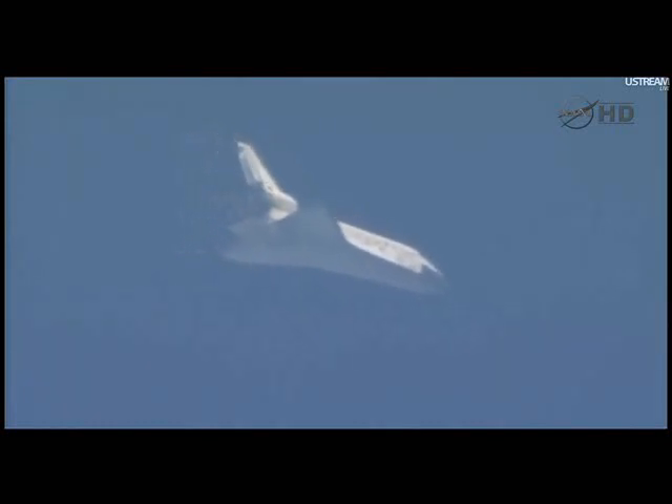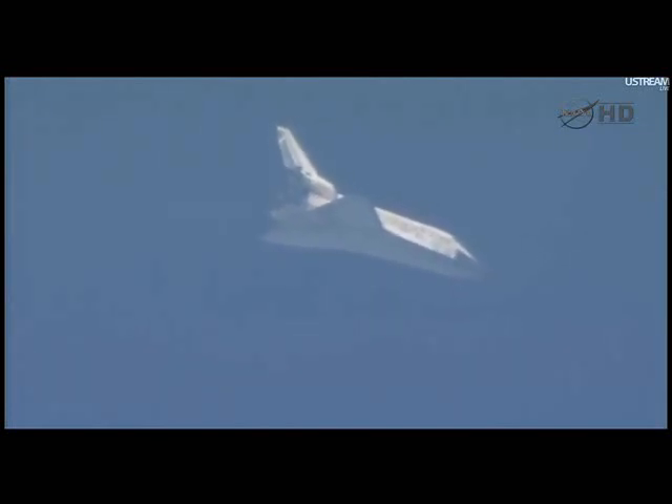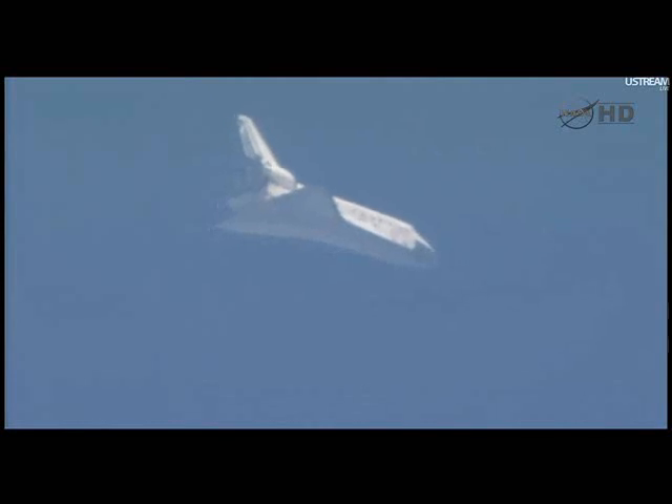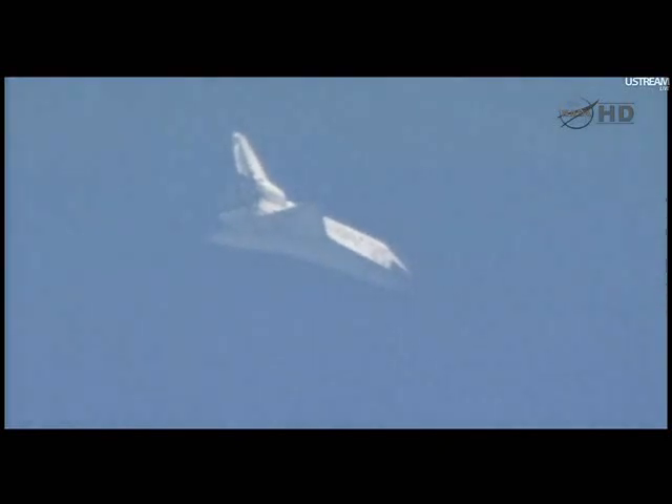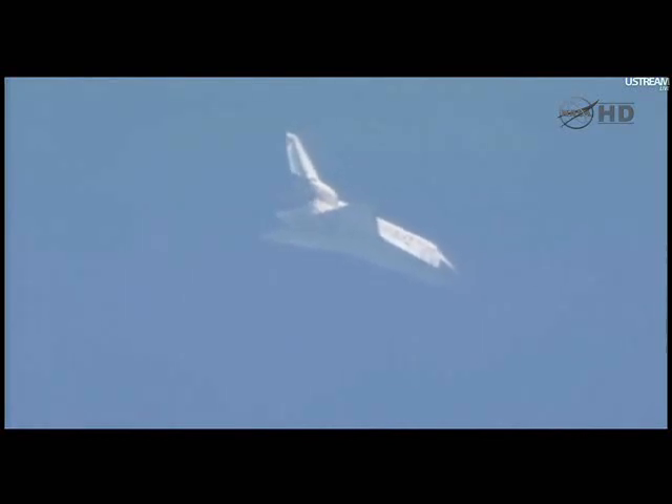Discovery now traveling 654 miles an hour, about to go subsonic. Its altitude 9 miles, range 27 miles. Four minutes to touchdown. Discovery now approaching the heading alignment circle — an imaginary circle created by the microwave landing system. It sits off the end of the runway and is about 7 miles in diameter. Commander Steve Lindsey will take over the flight of the shuttle around this circle, which will set it up for final approach. Sonic booms now heard at the Kennedy Space Center are announcing Discovery's arrival.